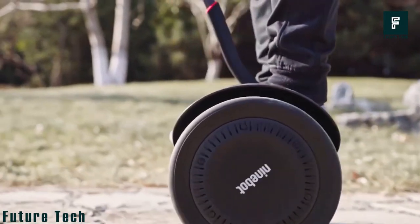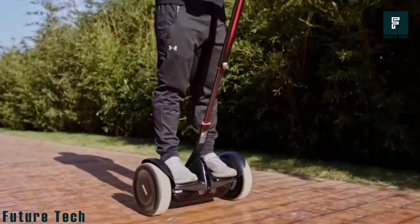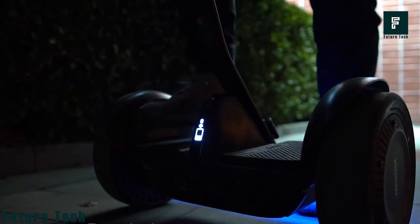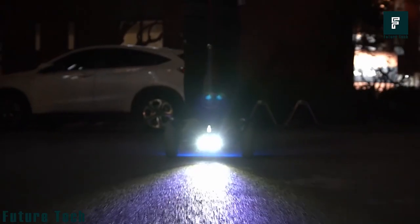The motor of this device stops automatically, allowing you to move fast and easily with the 9bot S Max. The price of this product is $1,099, and you can enjoy an interesting and exciting experience for just over a thousand dollars.